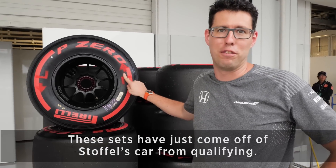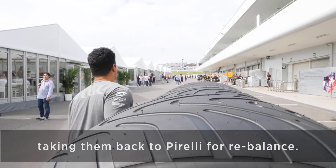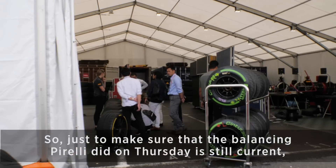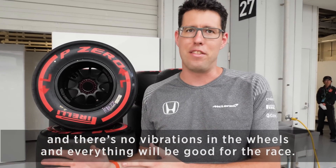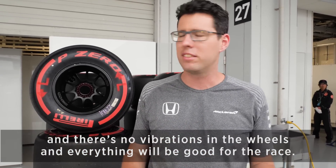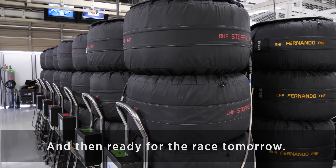These sets have just come off Stoffel's car from qualifying. The guys here are going to be washing them, taking them back to Pirelli for re-balance, just to make sure that the balancing Pirelli did on Thursday is still current and there's no vibrations in the wheels, and everything will be good for the race. Then they'll be re-wrapping them and re-pressurising them tonight, getting them ready for the race tomorrow.